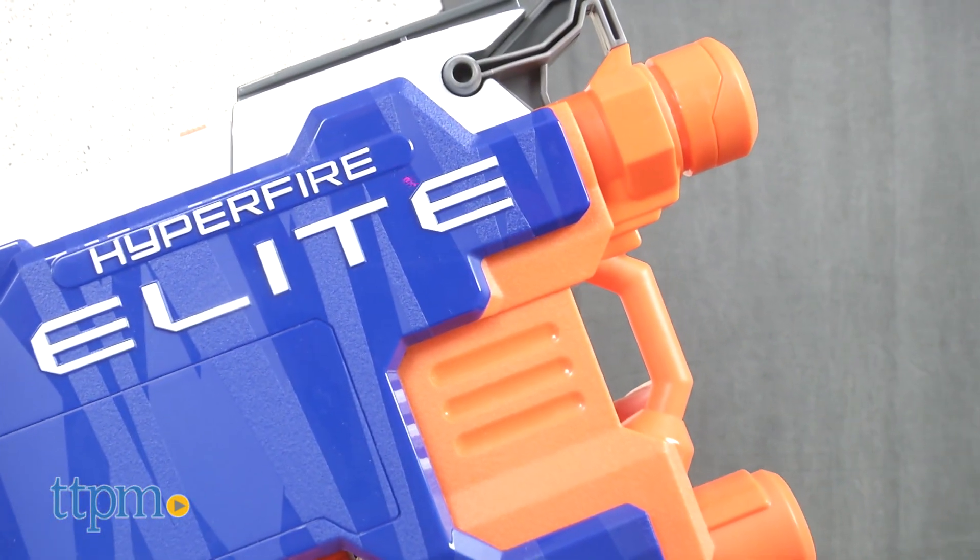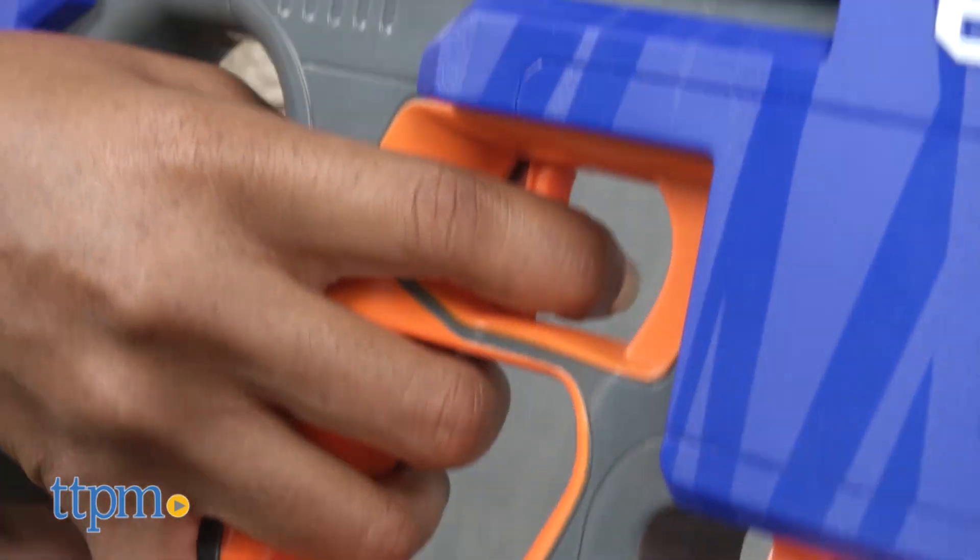To fire, hold down the accelerator button and pull the trigger at the same time.